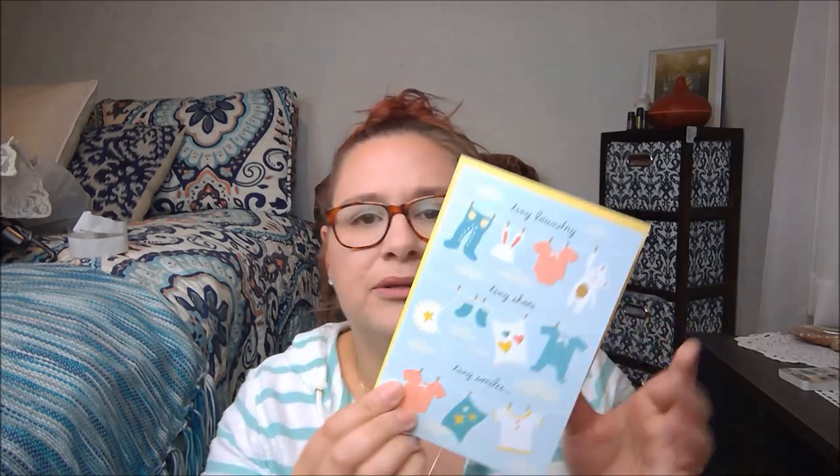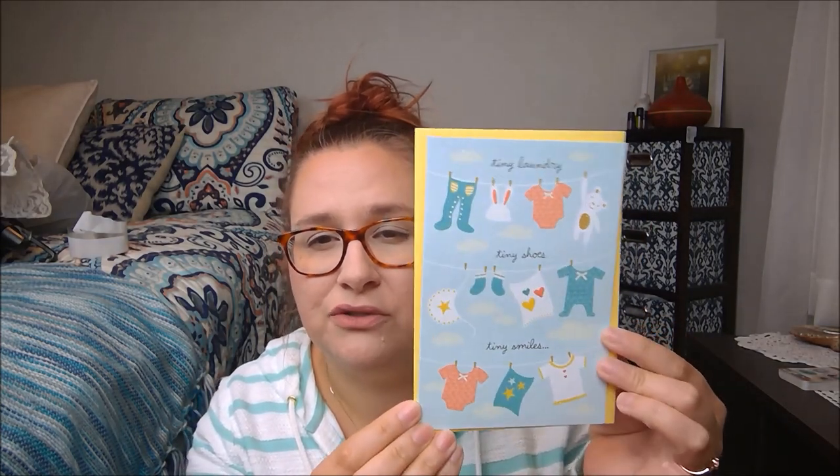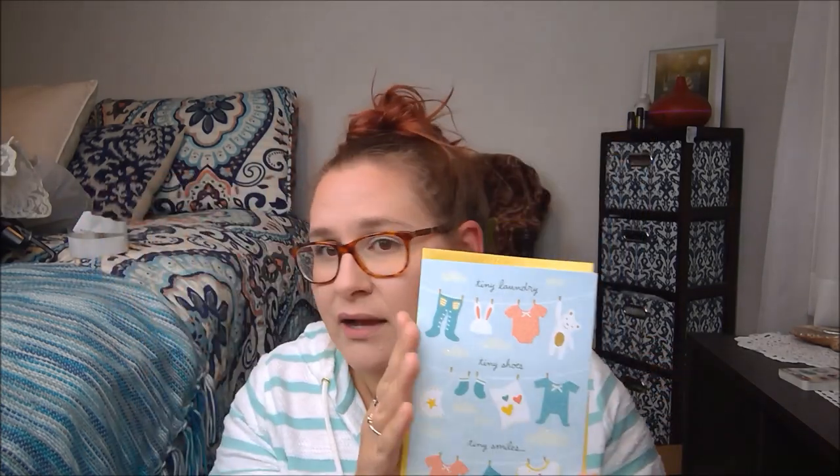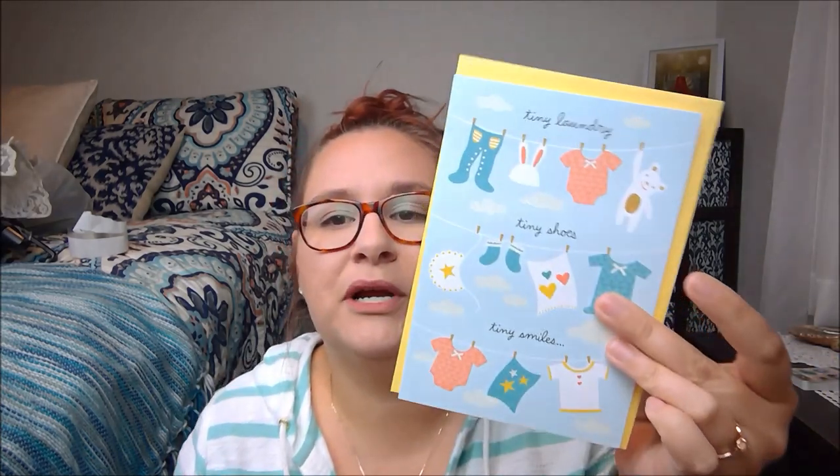Two for a dollar, keep them, stack them up. Especially if you've got coworker birthdays, or maybe a club where you need to give cards out. This one is so cute — even though it's got blue in the background it's just the sky, so it's very gender neutral. It's got a yellow envelope and it's from the Heartline collection, so two for a dollar. Tiny laundry, tiny shoes, tiny smiles — it's for a baby — and great big news. Congratulations! So if you know people that are expecting, you don't have to worry about gender — it's just going to be a really sweet card.